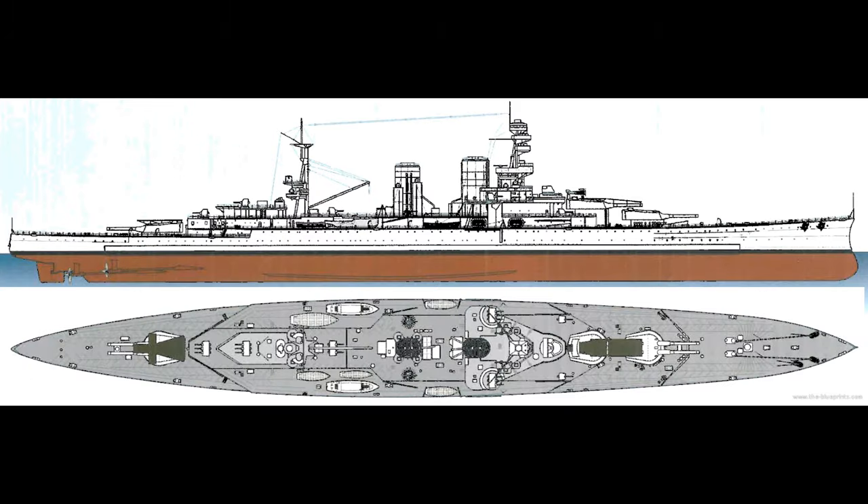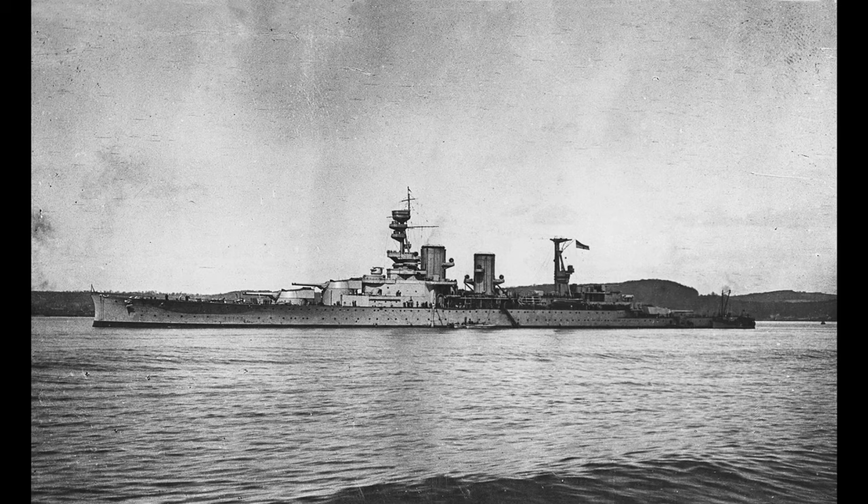Admiral Lord Fisher wanted some new battlecruisers and pressured the Admiralty to let him use the items already ordered to quickly complete a pair. This was resisted, until the Battle of the Falklands and the Battle of Heligoland Bight showed that the battlecruiser was highly effective in the role it was originally designed for — that of hunting enemy cruisers and other light units.